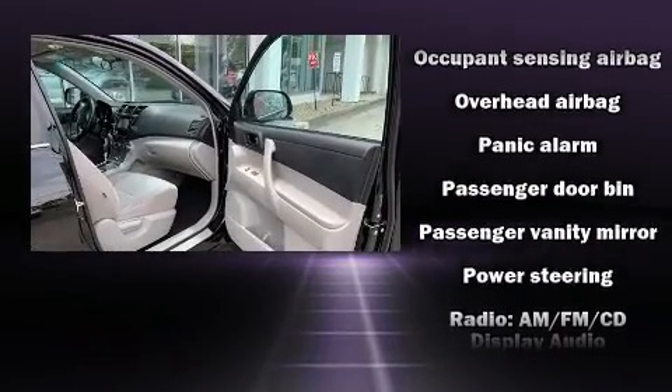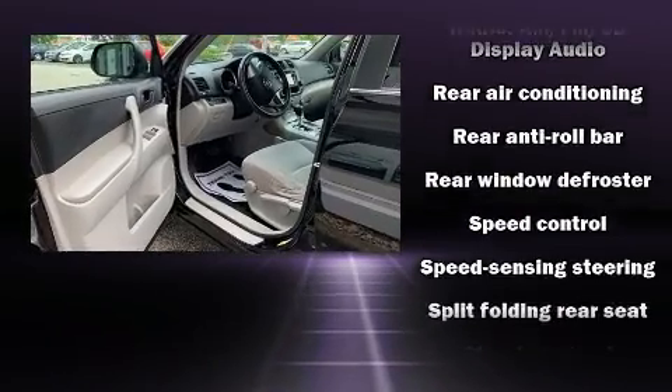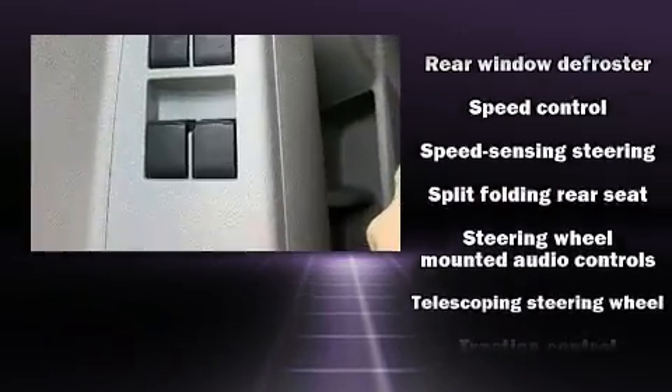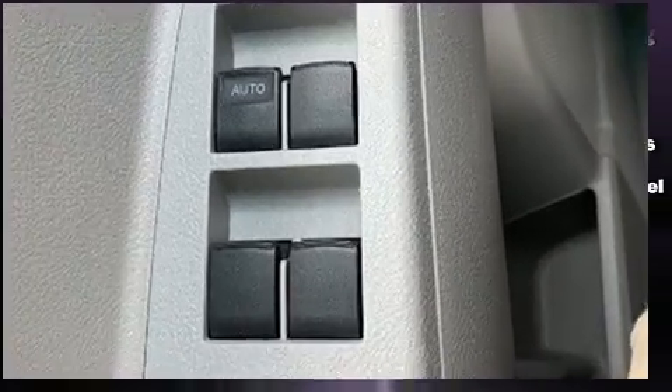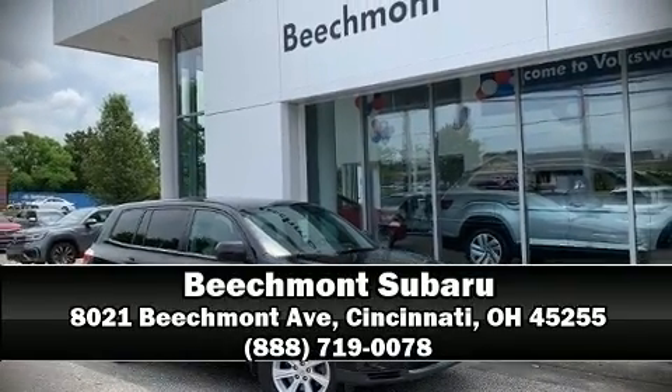Additional safety features include a panic alarm and four-wheel disc brakes with ABS. Sophisticated all-wheel drive technology maintains a firm grip on the road. It also arrives with a Carfax history report, providing you peace of mind with detailed information. Please don't hesitate to give us a call.